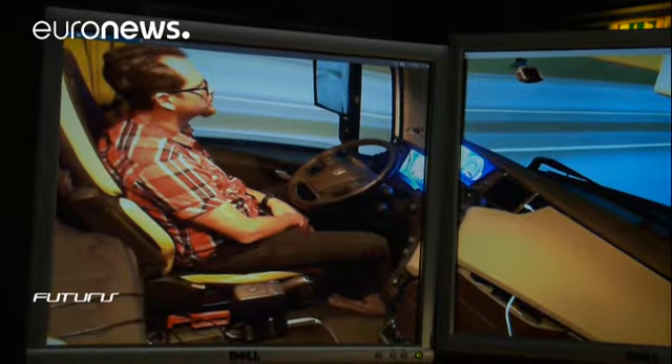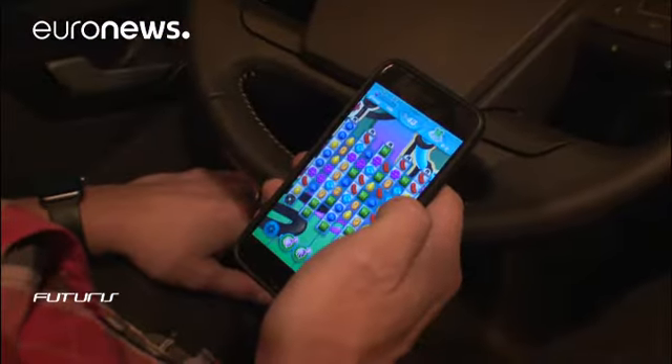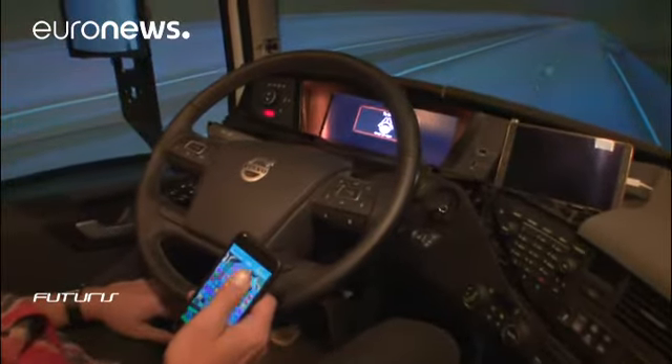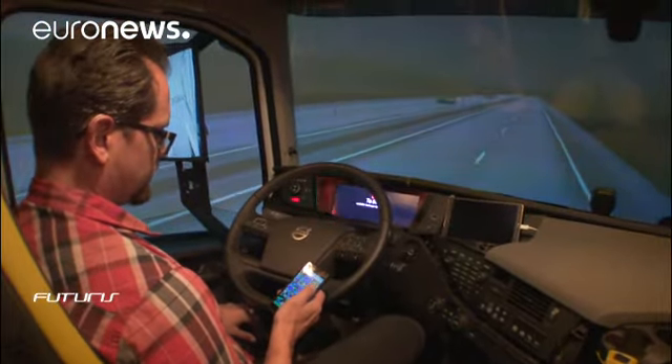Researchers also study what happens if the driver is engaged in a secondary task, for example playing a game on a smartphone. A distracted driver may become unaware of the situation on the road. If the driver doesn't react to an emergency alert to take back control, the system should do its best to either keep driving or stop safely.